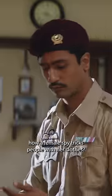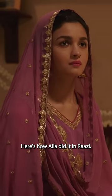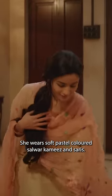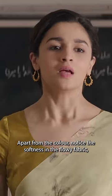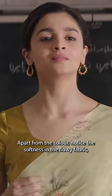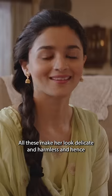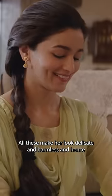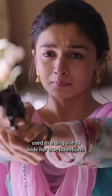Have you ever wondered how a female spy tricks people with her clothes? Here's how Alia did it in Raazi. She wears soft, pastel-colored salwar kameez and sarees. Notice the softness in the flowy fabric, the monochromatic thread embroidery, and the floral patterns. All these make her look delicate and harmless, and hence used as a disguise to hide her true intentions.